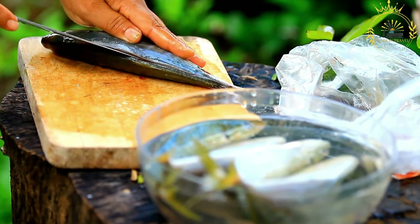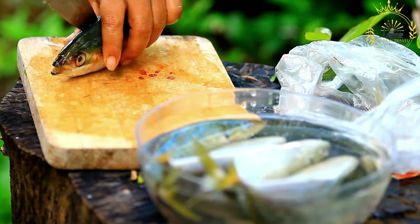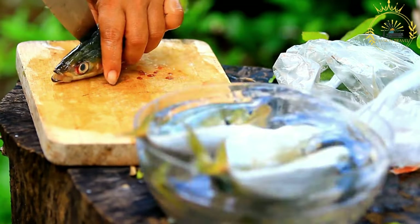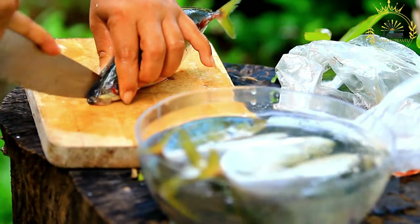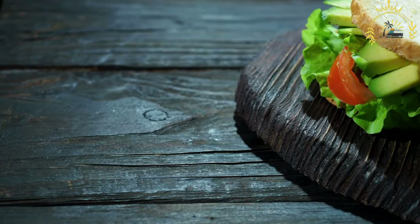Ingredients. Fish: grouper or snapper are commonly used for the fish sandwich, but other local fish varieties may also be used. Bread: fresh and soft white or whole wheat bread rolls are the foundation of the sandwich.